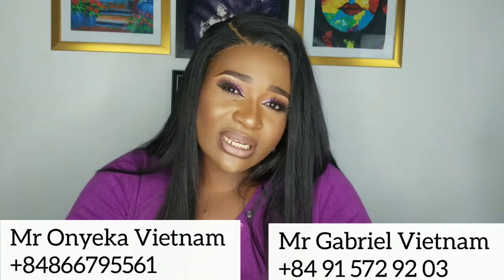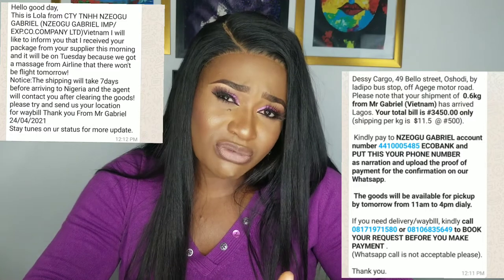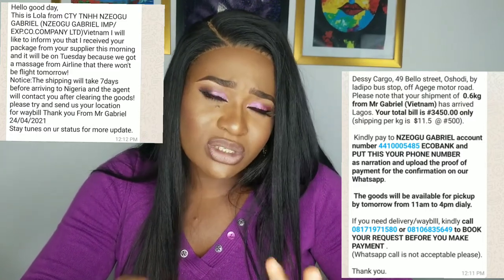That's basically how it works for receiving your hair from Vietnam — it's not rocket science. It's all about having the right information. I'm going to put Mr. Gabriel's phone number, Mr. Onyeka's phone number, a screenshot of the logistics company address in Lagos, and an example of what their text messages look like, so you know what to expect when your goods arrive.